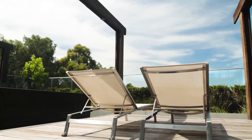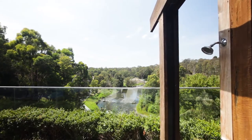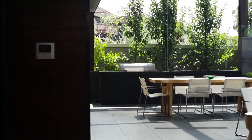Without a doubt, one of the unique properties of this address is the uninterrupted view of native bushland and Deitz Falls. It is impossible to believe that the city is only four kilometers away. This is an intelligent home, and the latest technologies have been harnessed.